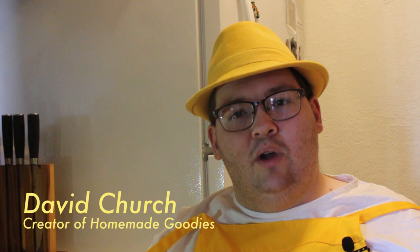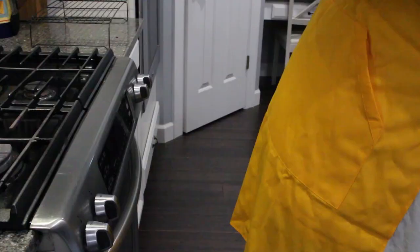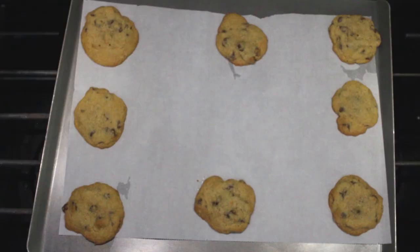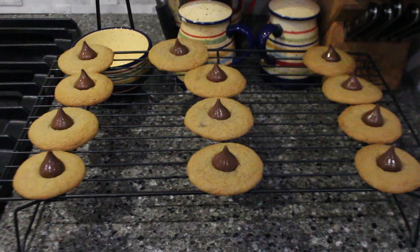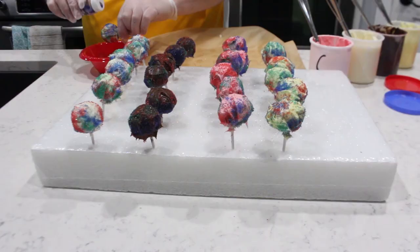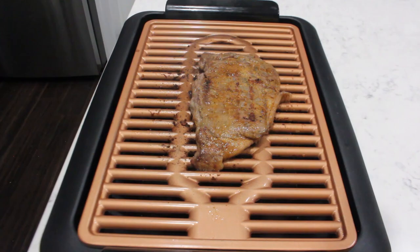Homemade Goodies has its origins in 2020. After my late grandma Betty, who showed me how to make chocolate chip cookies, passed away, I figured that it would be a little bit of a tribute to her if I do something that involves baking and making videos. I decided it would be a good idea to make a series and I titled it Homemade Goodies. I filmed the first season at my parents' place in Illinois. In those episodes you see cookies, cake pops, and chocolate covered fruit.